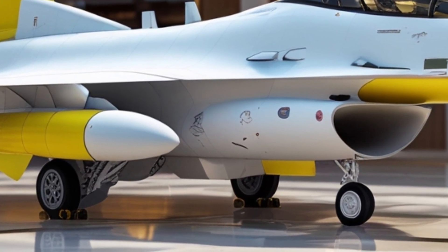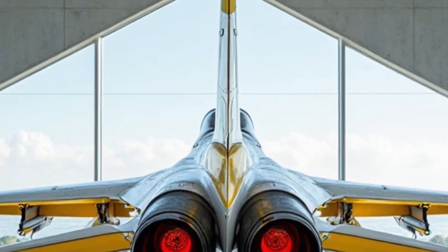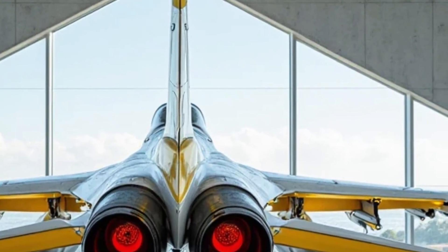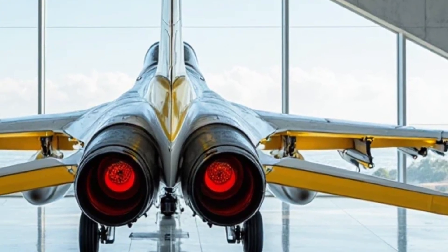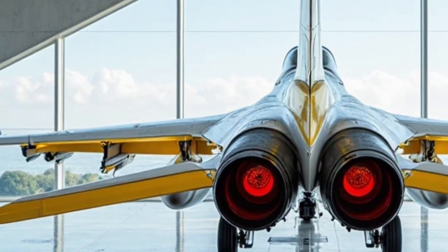This not only increases reaction time but allows the pilot to engage threats more naturally and effectively. Comfort-wise, the cockpit remains snug and optimized for high-G maneuvers, with a side-stick control system and an improved ejection seat for pilot safety and endurance.